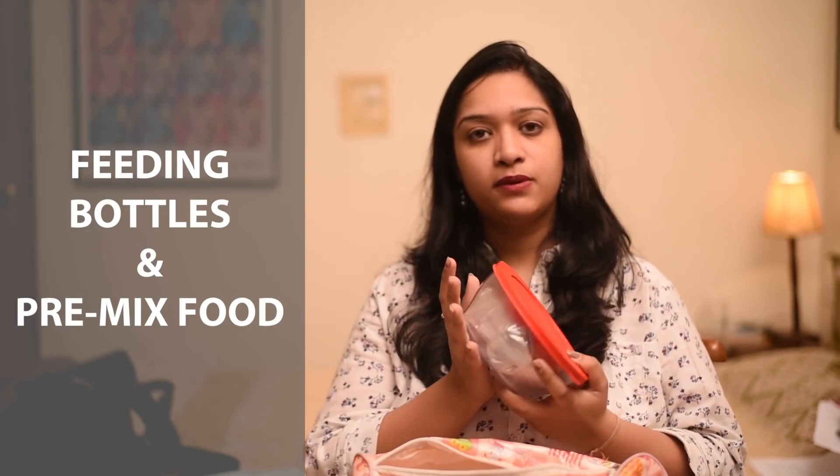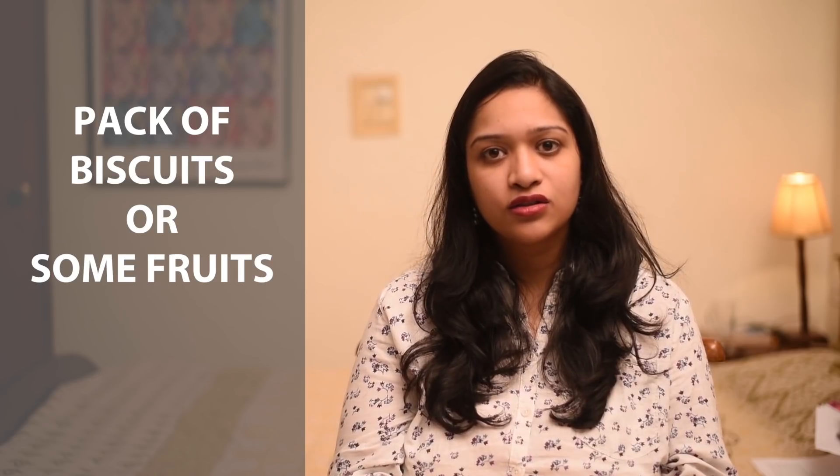Now to the real deal — when the child is really hungry. My diaper bag will also have bottles. Sometimes I carry pre-mixed food like Cerelac, Nantro, or Pharex — these are very handy when you're traveling and don't want to feed your child food from outside. I also sometimes carry a thermos with warm water so I can mix it up and feed it to the baby.